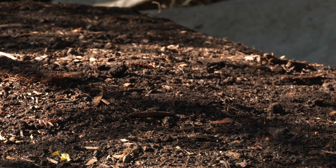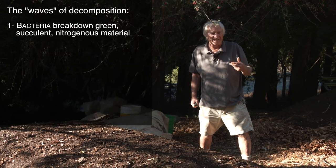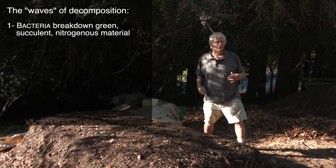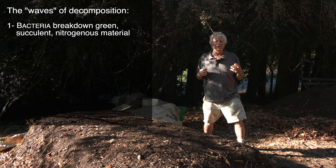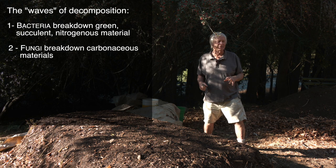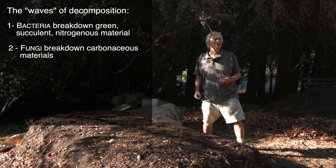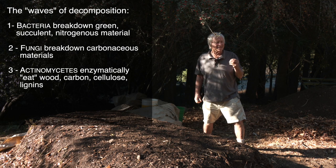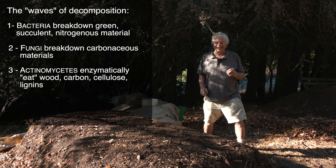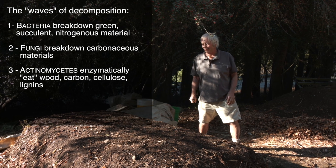Can you see that scurrying little herd of — as kids call them — roly-polies, or sow bugs? So first, you have different waves. Initially in a compost pile, you'll have a huge surge of bacterial populations, and they will break down the really green, succulent, nitrogenous material. Then fungi come in, and they're better at the more carbonaceous material. Then you have actinomycetes, which just flat-out enzymatically eat wood, carbon, cellulose, lignans.